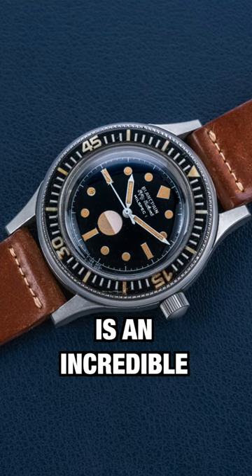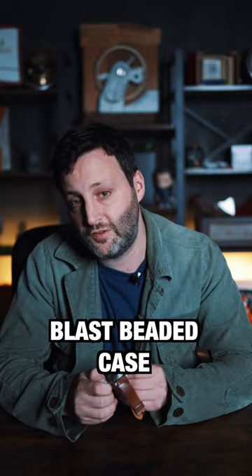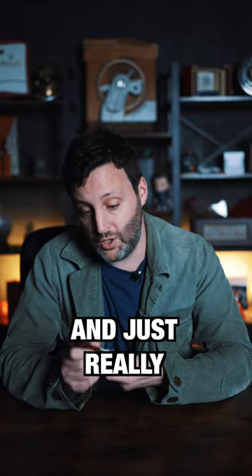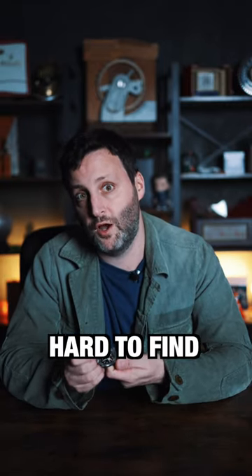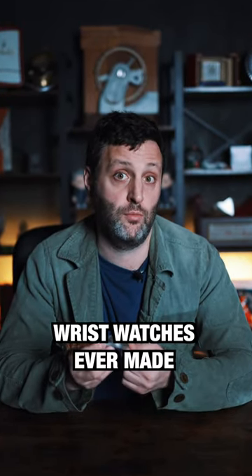This one here we have today is in incredible, all-original condition with a blast beaded case and a perfect dial, perfect Bakelite bezel, and just really a rare specimen hard to find. If I may say so myself, one of the most attractive dive wristwatches ever made to this day.